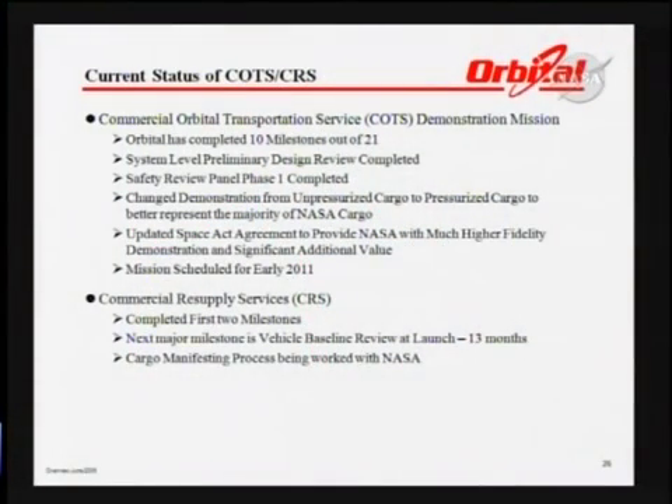To summarize the status of our COTS program: we've completed 10 out of 21 milestones. The system-level PDR is complete, and phase one of the safety review panel is complete with phase two coming up in about two months. We changed from unpressurized cargo to pressurized cargo, updated the Space Act agreement to reflect that, and changed the mission schedule from late 2010 to early 2011 to reflect the additional work required.